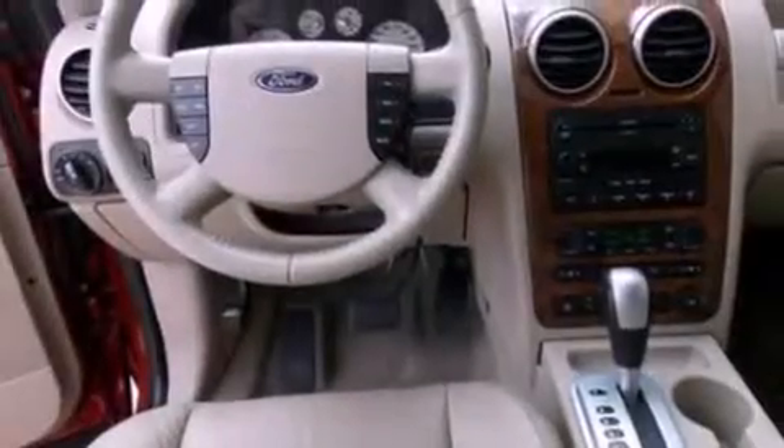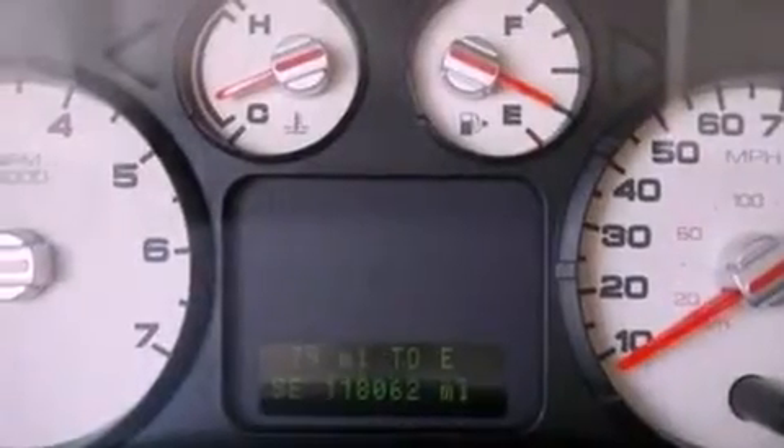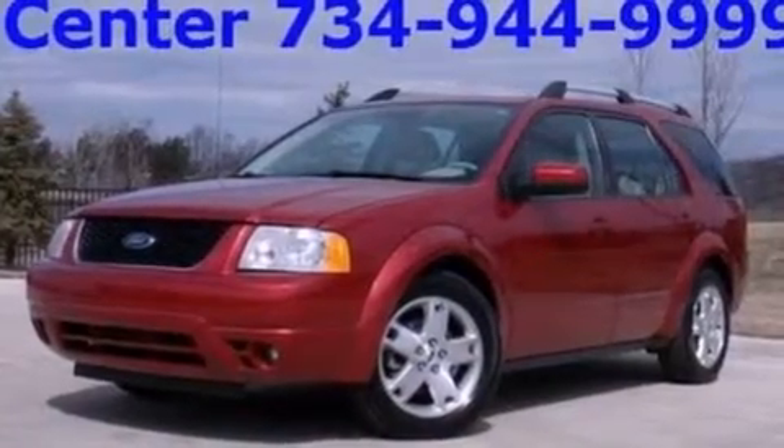Also included are leather seats, four-wheel independent suspension, a passenger-side vanity mirror, traction control, heated side-view mirrors, and seven intelligently positioned speakers producing great sound quality throughout the cabin.